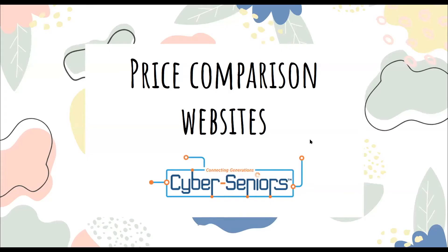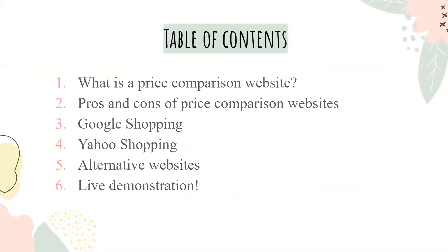Hey everyone, so today we'll be talking about price comparison websites. In our presentation today, we'll be talking about what a price comparison website is, the pros and cons of price comparison websites, Google Shopping, Yahoo Shopping, and a couple alternative websites. Then we'll finish it off with a live demo.